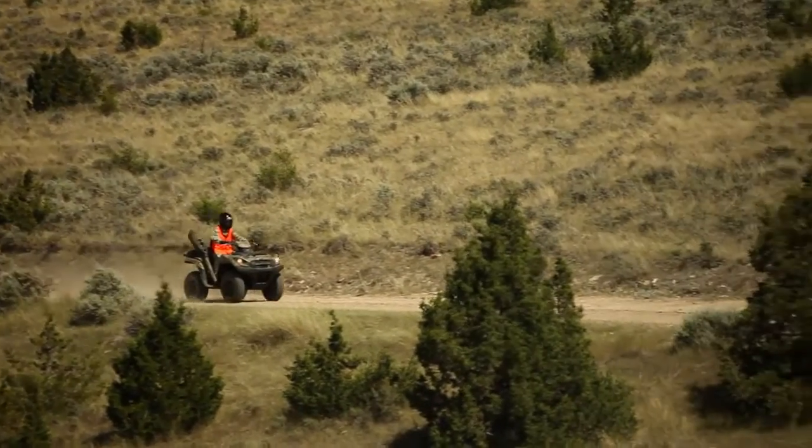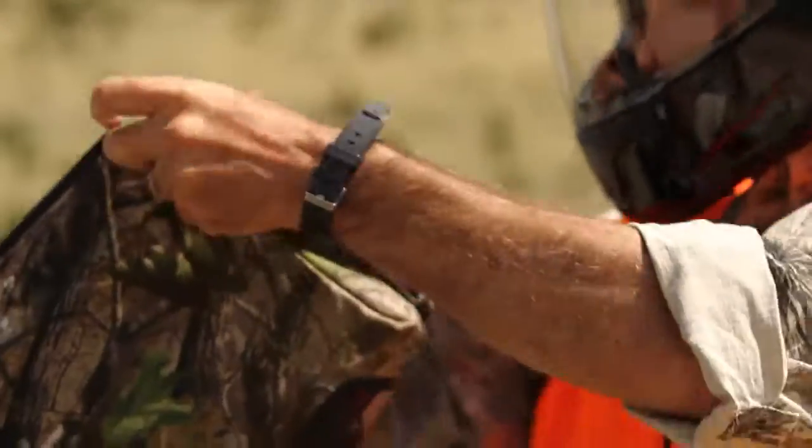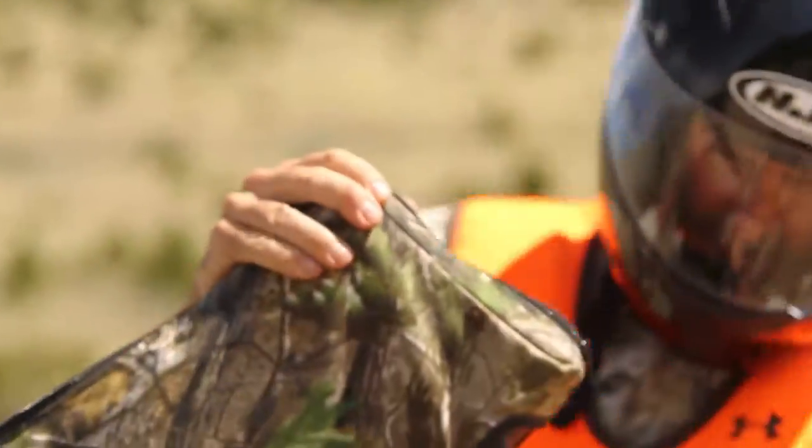Quads have some distinct advantages. They're easy to ride, they can carry a lot of gear, and right off the showroom floor, they're basically ready to hunt. All you have to do is bolt on a gun scabbard and you're good to go.